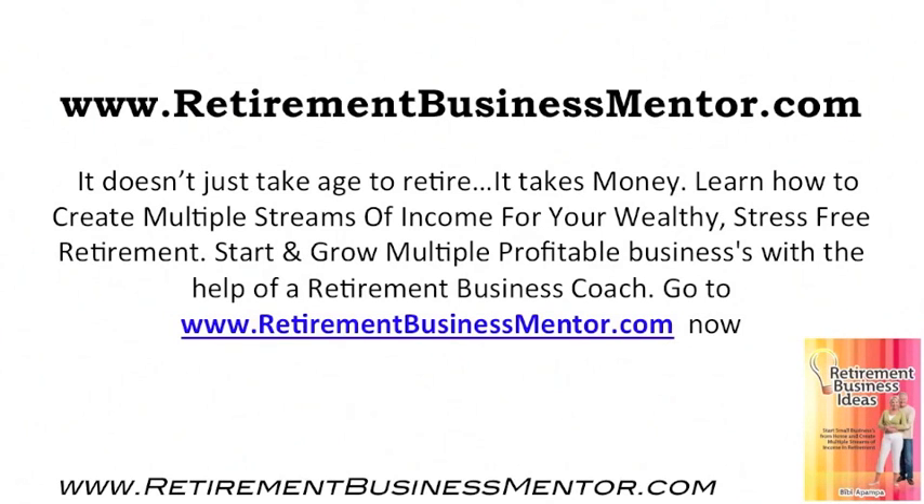Visit www.retirementbusinessmentor.com. It doesn't just take age to retire — it takes money. Learn how to create multiple streams of income for your wealthy, stress-free retirement. Start and grow multiple profitable businesses with the help of a retirement business coach. Go to www.retirementbusinessmentor.com now.